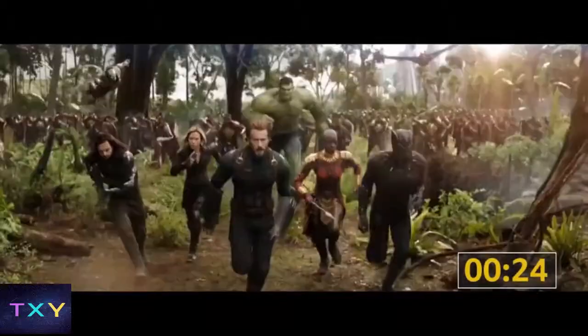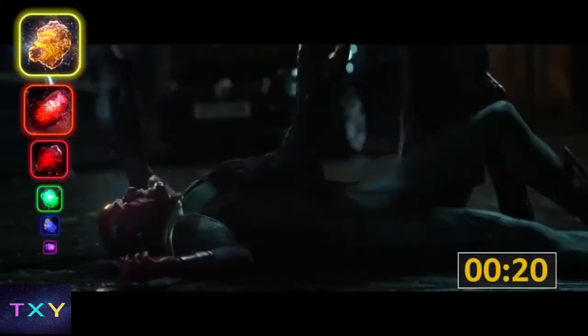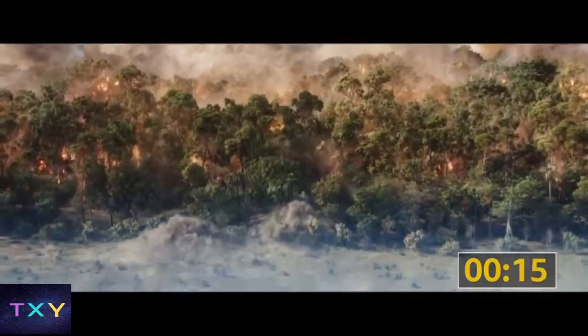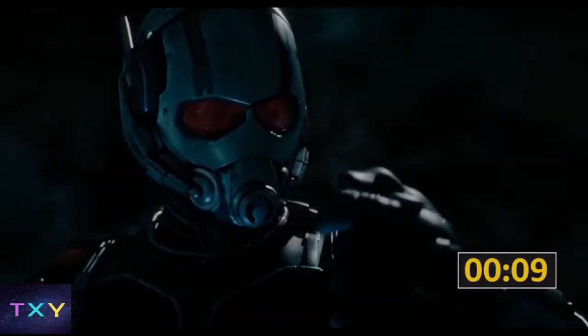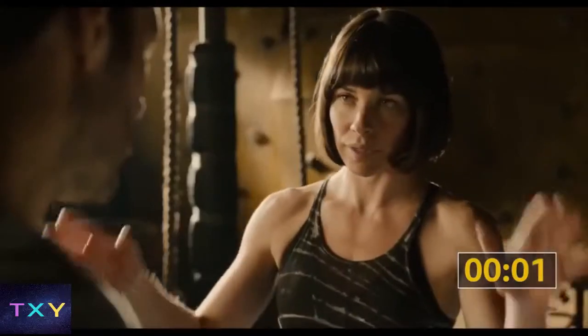Thanos takes the battle to Earth where the Avengers and the Wakandans defend Vision and the Mind Stone lodged in his forehead. But with five stones in his gauntlet, Thanos is too powerful. With a long-promised snap of his fingers, half of the universe goes poof. Ant-Man gets trapped in the Quantum Realm, which means Ant-Man and his quantum power might be the Avengers' only hope for fixing what Thanos has done. And with that, it's 10 minutes.